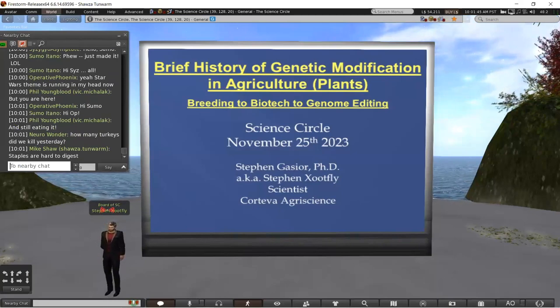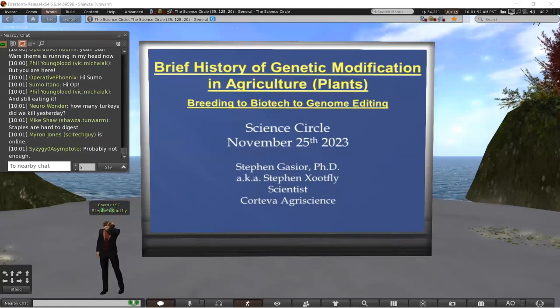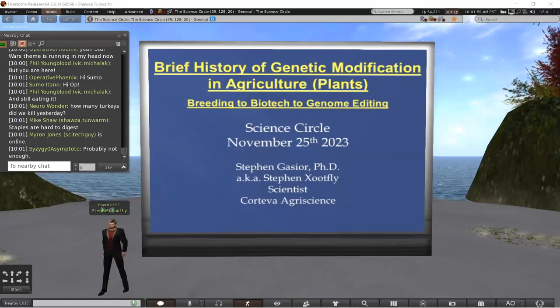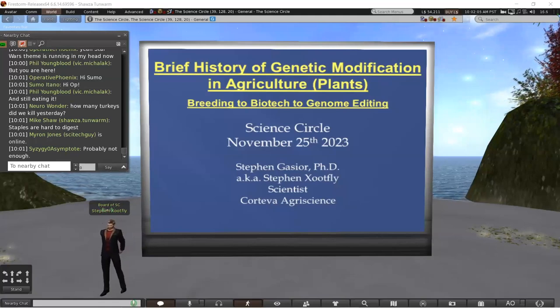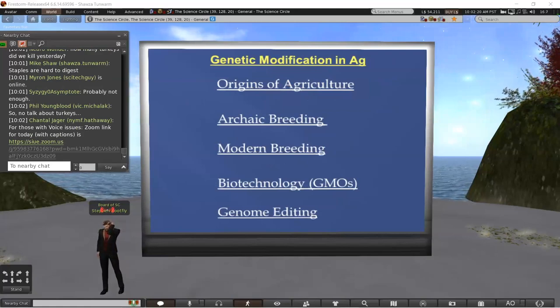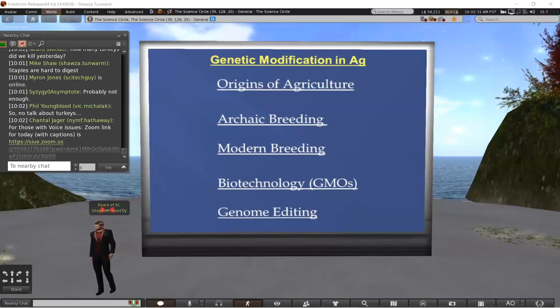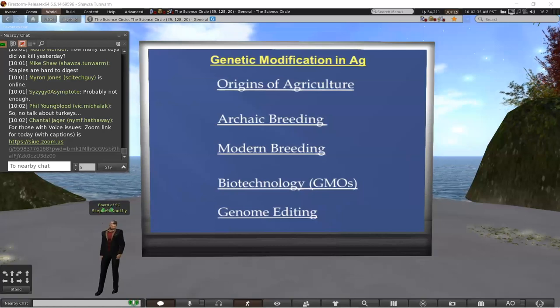I should note this talk will be entirely about plants in agriculture; I will not be covering the relevant but less advanced field of animal husbandry and breeding — maybe I'll save that for a future talk. The structure will be chronological: origins and archaic breeding techniques, then modern breeding techniques, and finally the exciting biotechnology and genome editing aspects, which is where I personally came into this field.